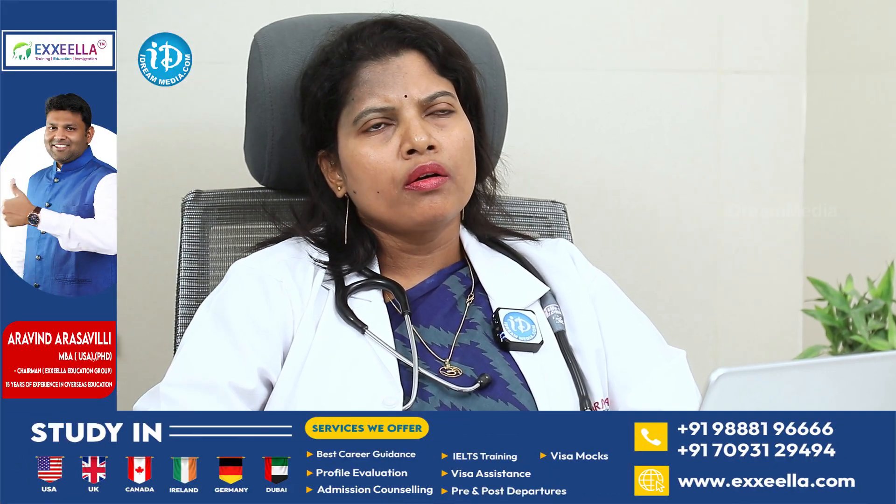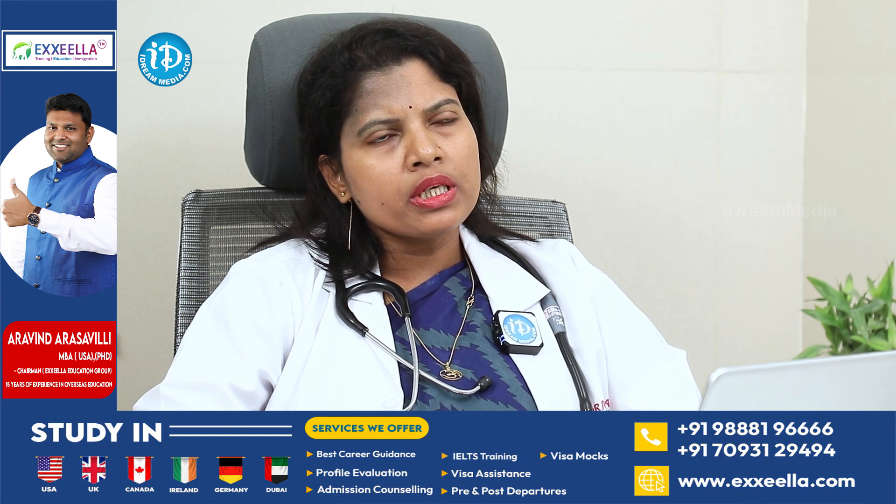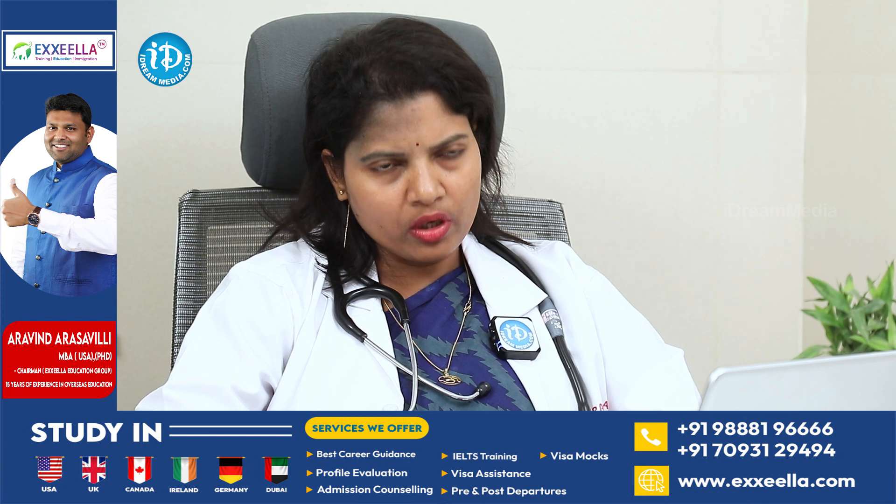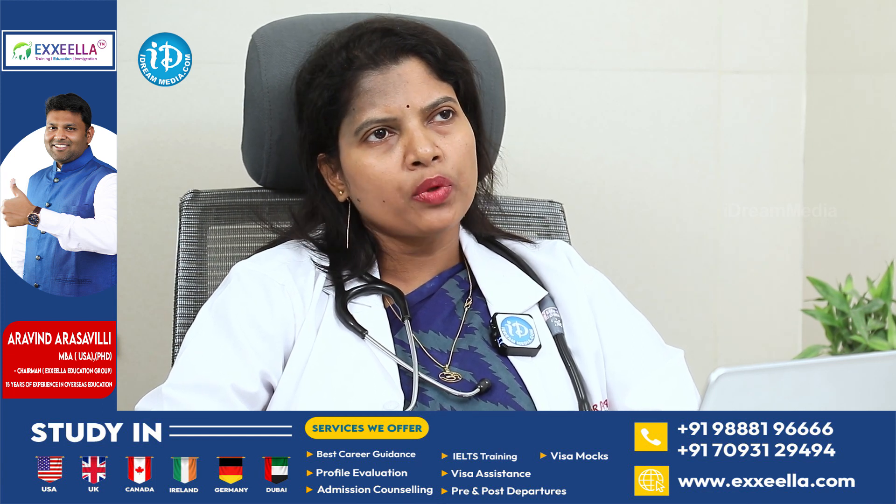Symptoms happen when there is a heavy loss of protein from the kidney, leading to a low protein level in the blood and body. The main symptom is generalized swelling. Swelling usually starts from around the eye, more prominent in the early morning, then gradually progresses to the leg and abdomen, and then to the whole body.